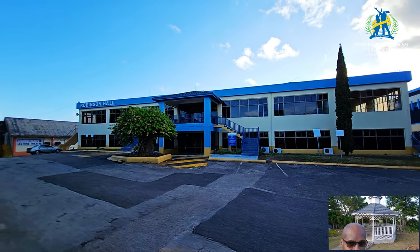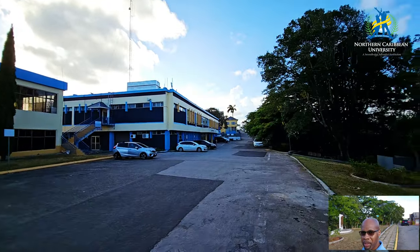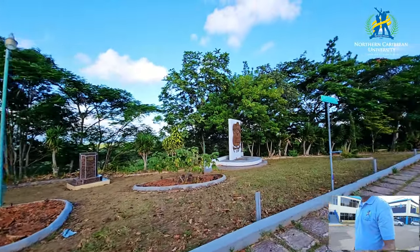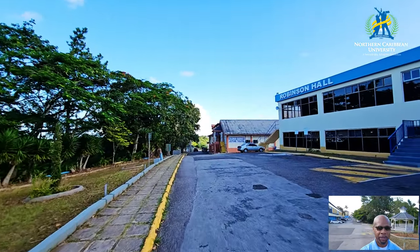This building we see here is Robinson Hall. We still haven't had a chance to go inside but let's have a look from here. That's the library, we have the gazebos, everything is getting clean — we just need to plant some flowers in this area, and we are working on that. Soon we'll have some flowers.